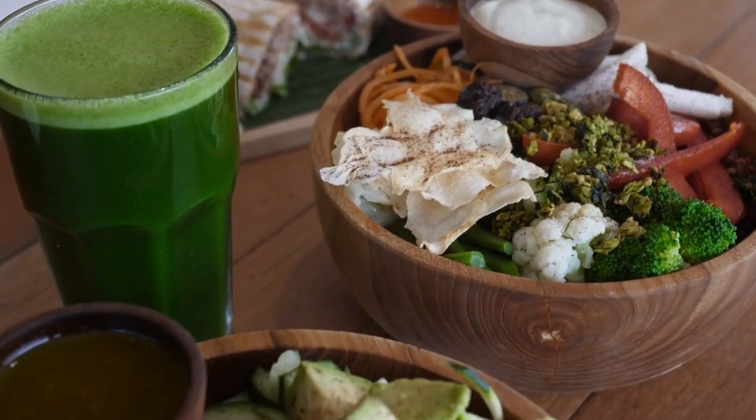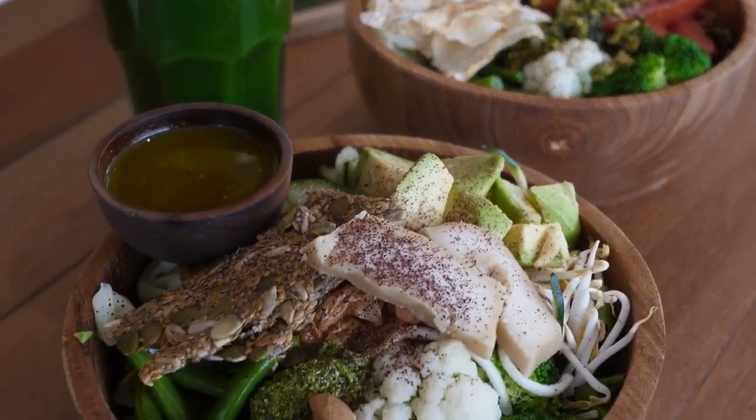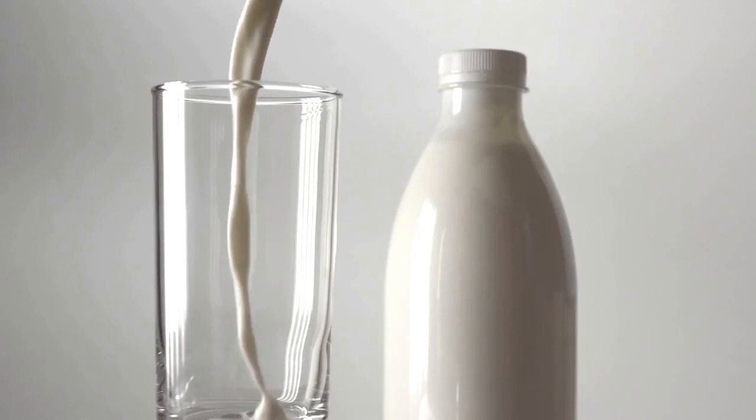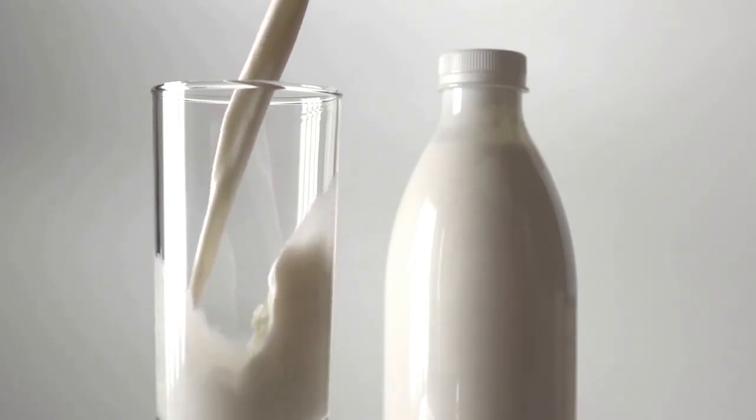Breast milk contains a variety of components such as carbohydrates, proteins, lipids, vitamins, and minerals. Breast milk composition changes over time, adjusting to the changing demands of the infant as they grow and develop.